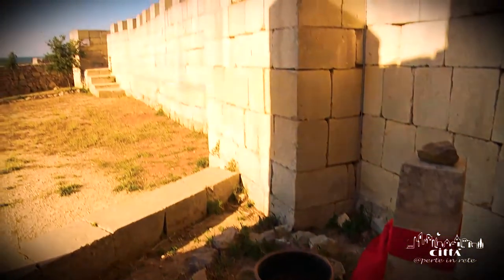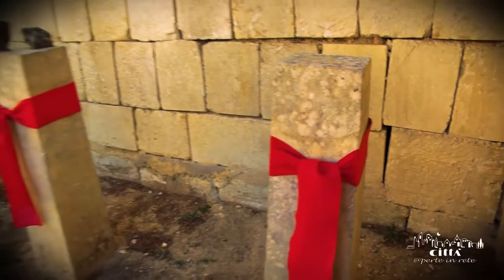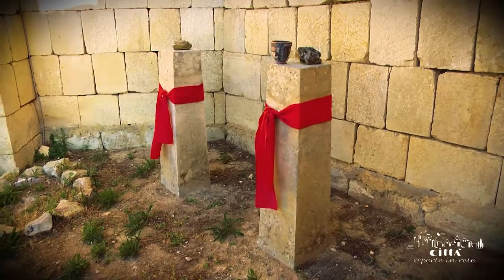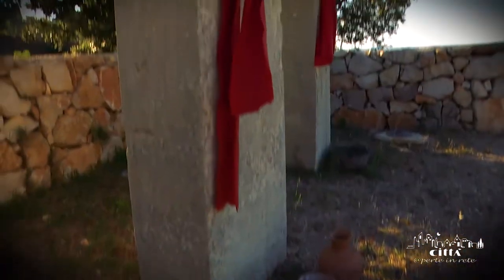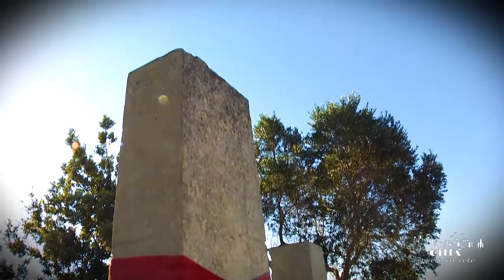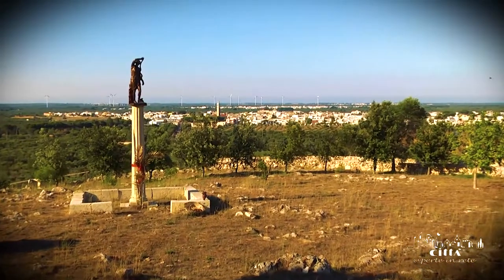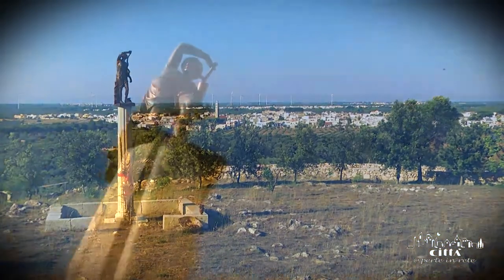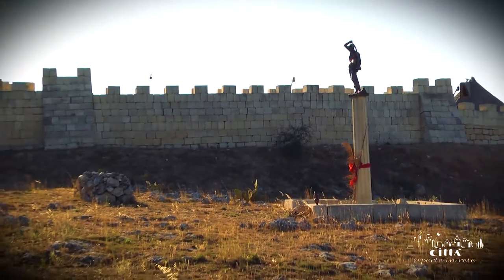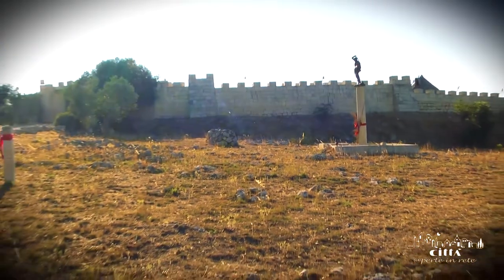In the Mesapian section, particularly suggestive is the sacred area, characterized by the so-called chippie — blocks of local stone in a parallelepiped or truncated pyramid form, planted in the ground. You can also admire the votive column with a magnificent landscape of the Serra, which represents the reconstruction of a probable place of worship dedicated to the goddess Tana, the Mesapian goddess of weather phenomena.